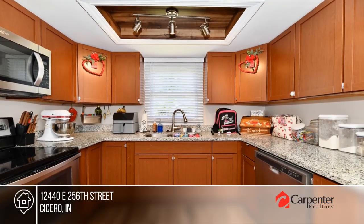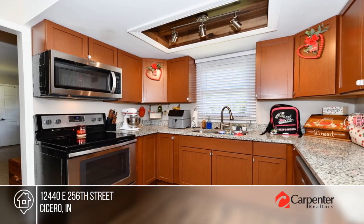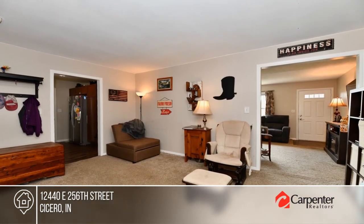Immerse yourself in the allure of this ranch style gem. It offers extensive updates from a remodel just three years ago. A family room with wood-burning fireplace and three bedrooms. The generous half-acre lot boasts a fenced backyard and no HOA restrictions.